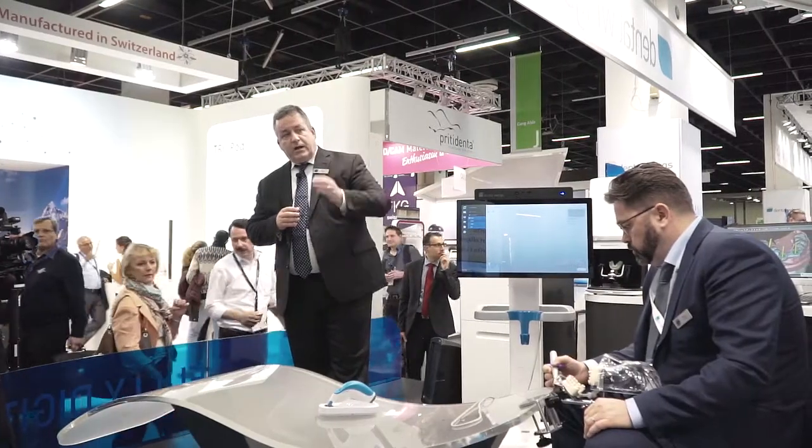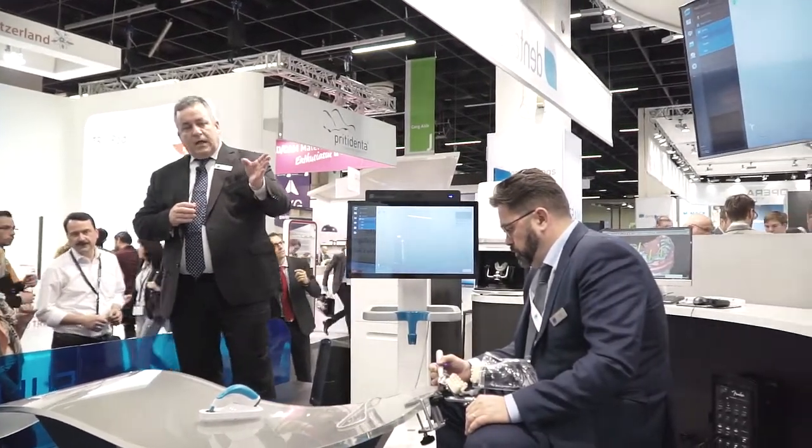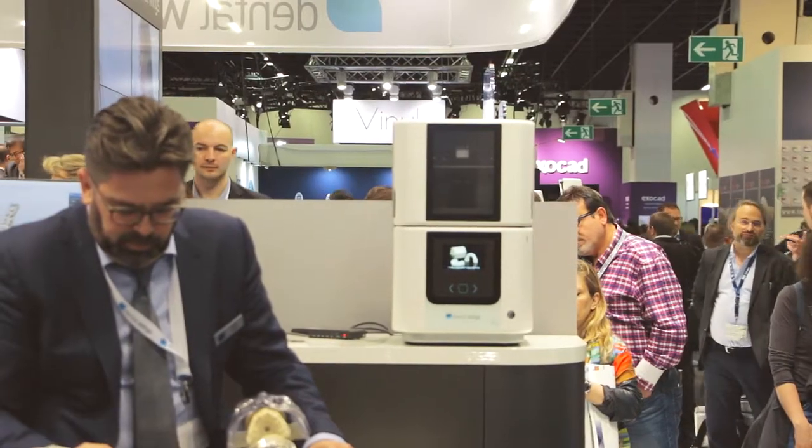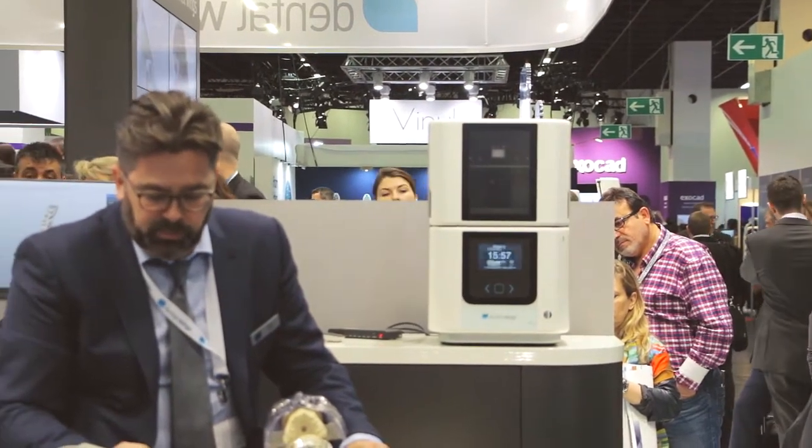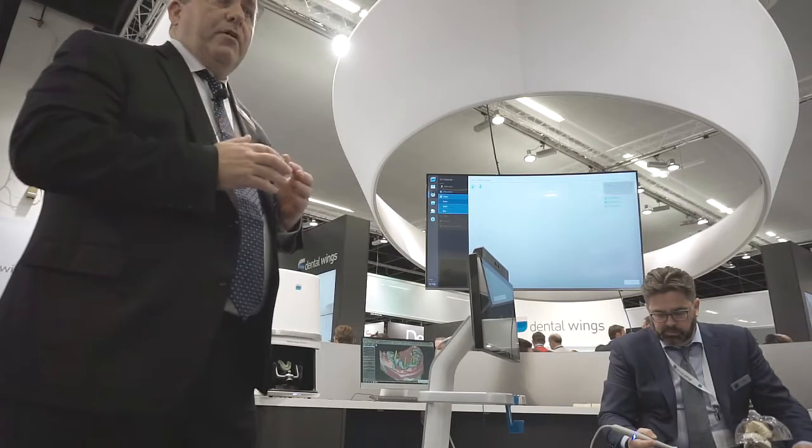And then finally we're launching here at IDS 2017 a line of 3D printers — three different models to fit every individual application, whether it be laboratory or chair-side. You can print models, drill guides, restorations, temporaries, that sort of thing. But let's go ahead and talk about the star of the show which is here center stage: the intraoral scanner. It is of course all about the wand.